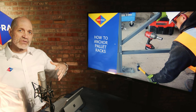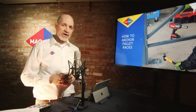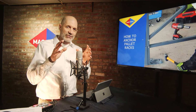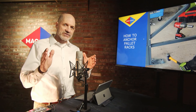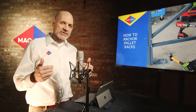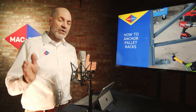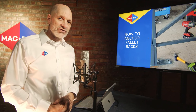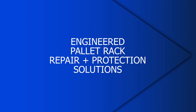That brings us to the end of our presentation on how to install a pallet rack anchor — the one little bolt that is super critical for holding your whole system together. Pay attention to these details as we do here at MacRack. If you need repair services, inspection services, or expert advice on how to install or repair your rack, give us a call and look us up at macrack.com.